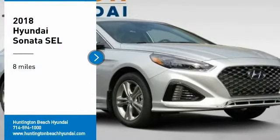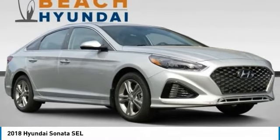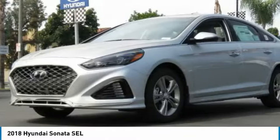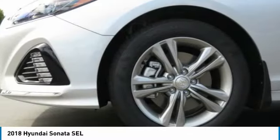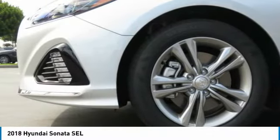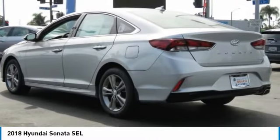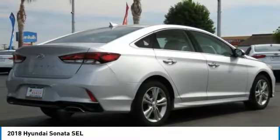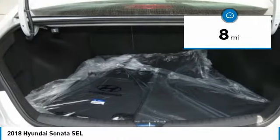Stop by and take a look at the 2018 Sonata. The Sonata has a long list of technologically advanced interior features and options that make driving safer, more convenient, and much more fun. Don't forget the exterior corrosion protection of the 14-step roto dip system that provides unmatched protection for your Sonata. This vehicle has less than 100 miles.